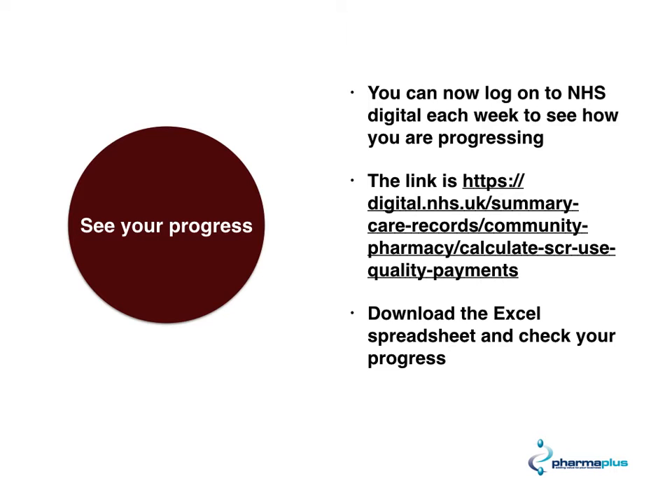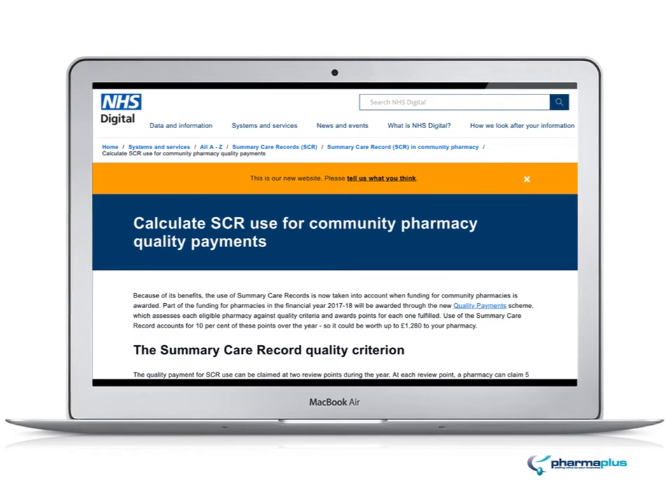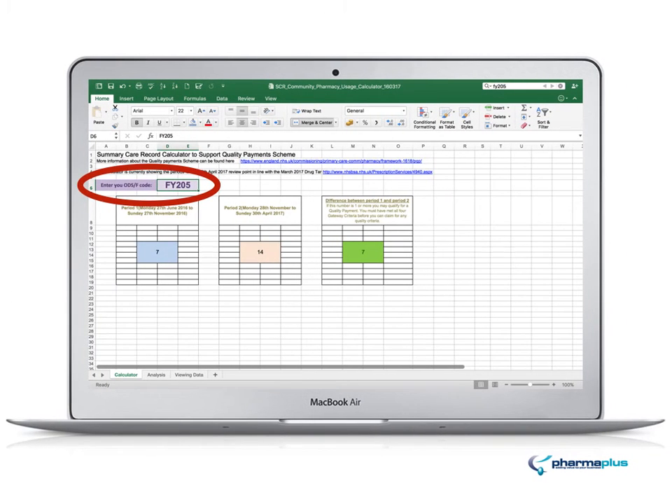What you will be asked to do is essentially download an Excel spreadsheet, and from that you can check how well you are doing with your accesses to summary care records. Here's the website — if you go a little bit lower on the page, you'll see a section called 'SCR in Community Pharmacy Usage Calculator.' Highlighted in red is the link to click on. Once you click on that, you can open it up in Excel. All you need to do is type in your F code for your pharmacy in the purple box at the top, highlighted in red, and there you go — you've got your target.